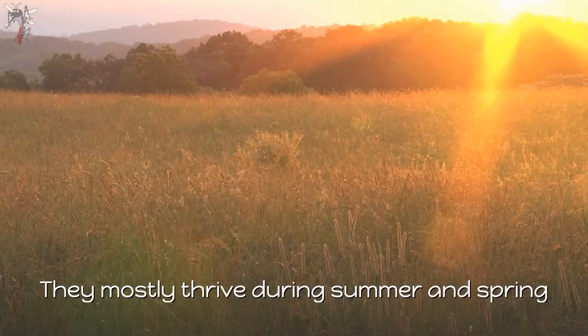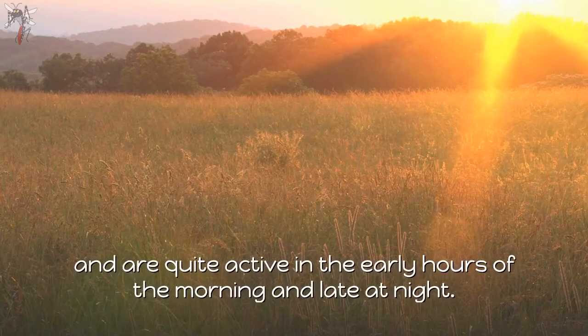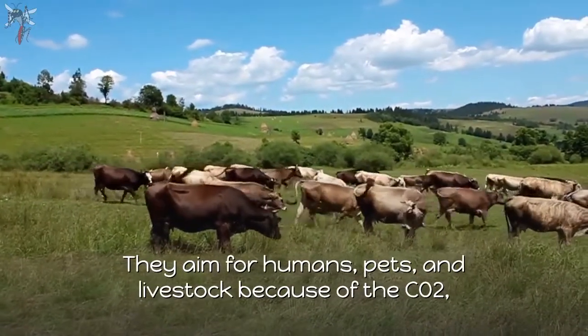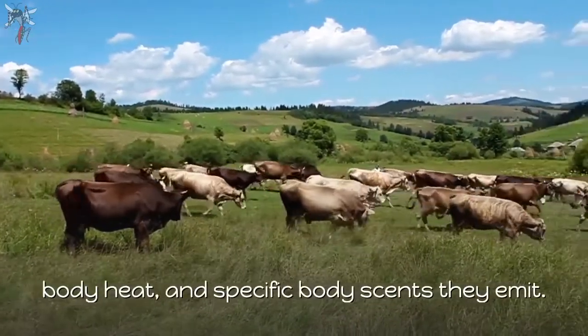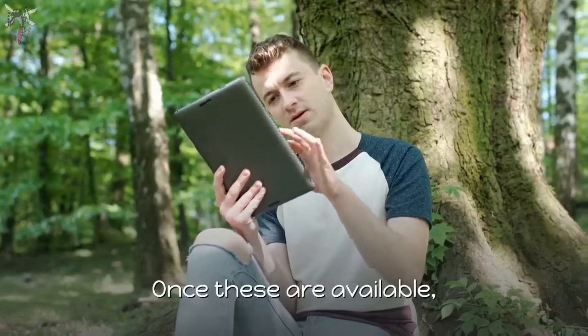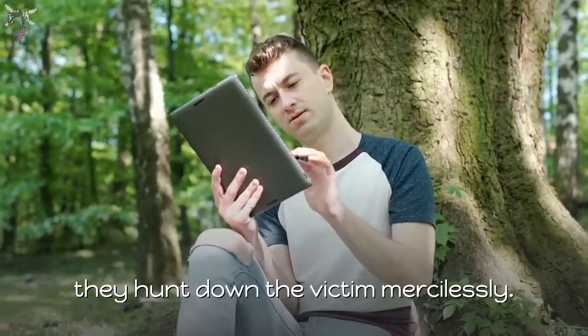They mostly thrive during summer and spring, and are quite active in the early hours of the morning and late at night. They aim for humans, pets, and livestock because of the CO2, body heat, and specific body scents they emit. Once these are available, they hunt down the victim mercilessly.